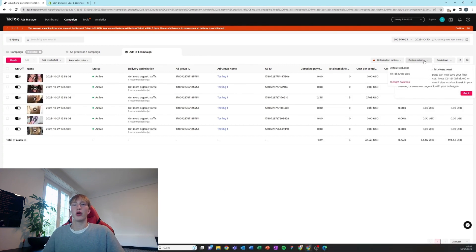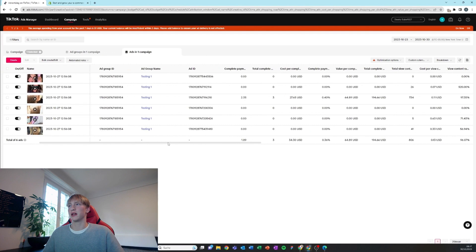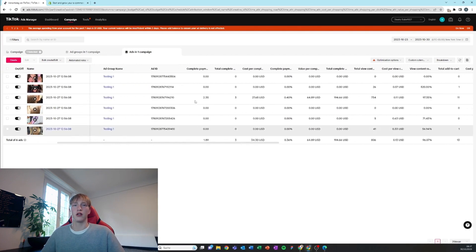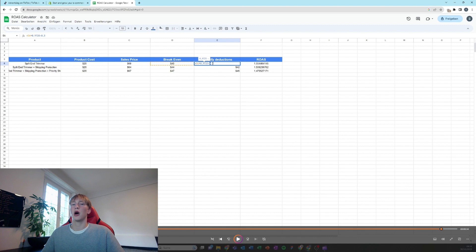As you can see we already have three sales and a ROAS of 2.35 — I recorded this part a bit later. I'm going to do a whole video about the performance of this product. The ROAS we're going to calculate on the spreadsheet linked below in the description — it essentially calculates how much return on investment we need for our ads to be profitable.